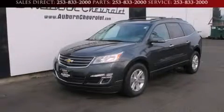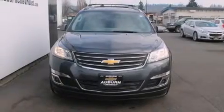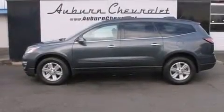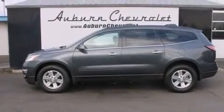This is a brand new 2014 Chevrolet Traverse. Plenty of space for what you need. It features a 3.6 liter 6-cylinder engine, a 6-speed automatic transmission, and all-wheel drive.